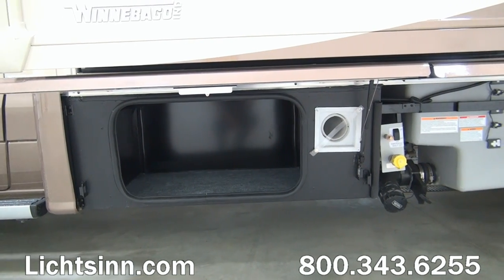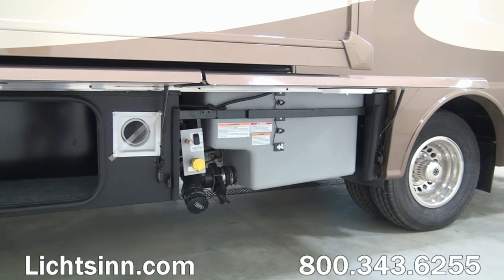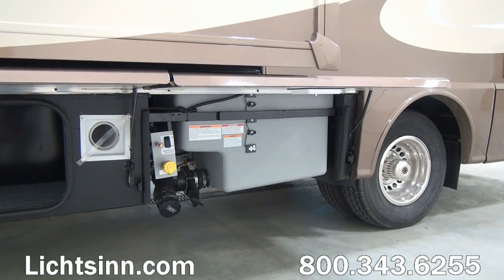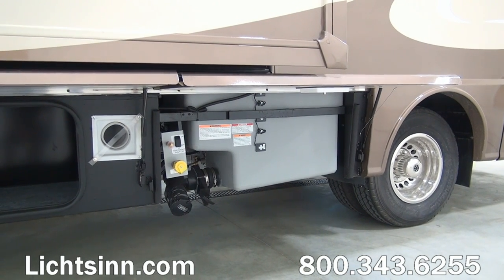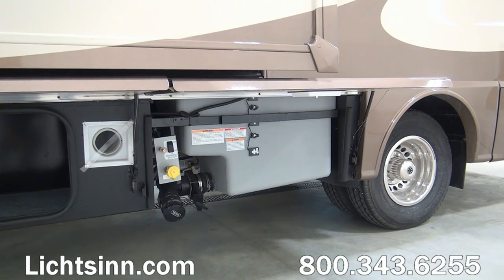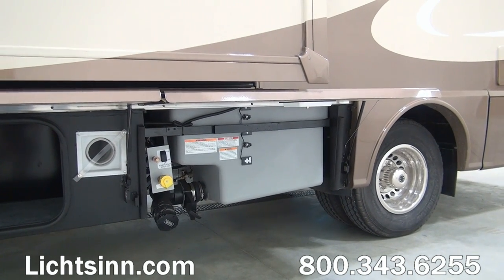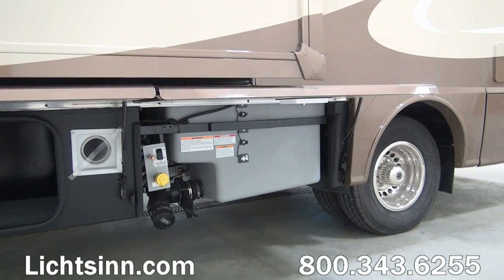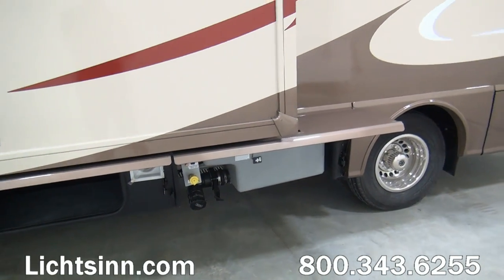Down below you'll see a tremendous amount of basement storage in the 24V — 43 cubic feet of basement storage, which is second only to the 24J floor plan at 48 cubic feet. Here underneath you'll also find a dedicated location for your sewer hose, as well as a preview of the ultrasonic true-level holding tank monitoring system that we'll cover as we get inside the coach.